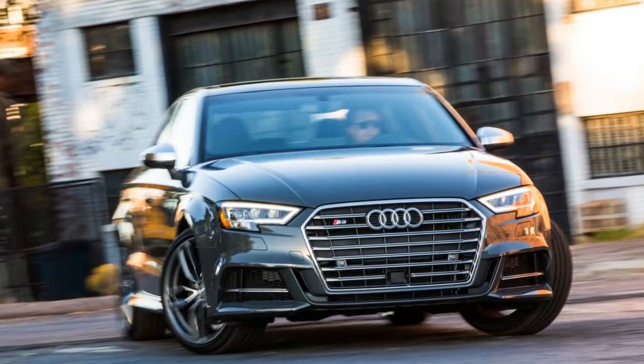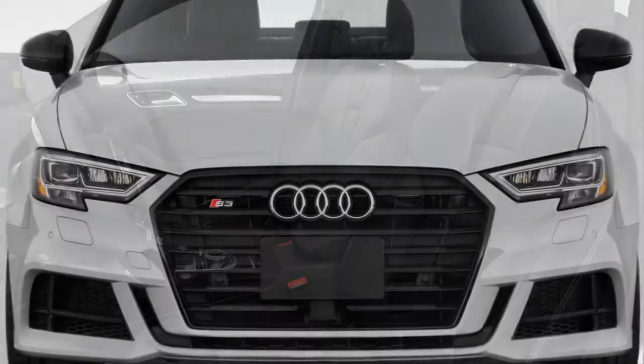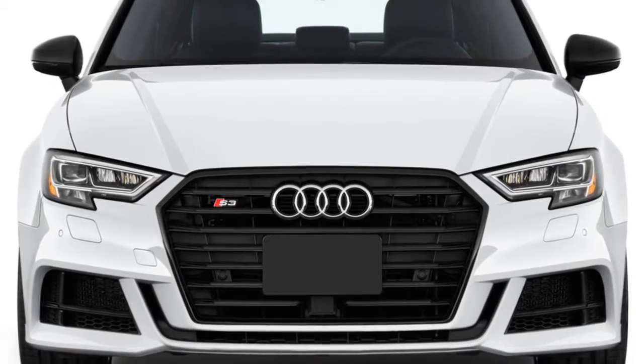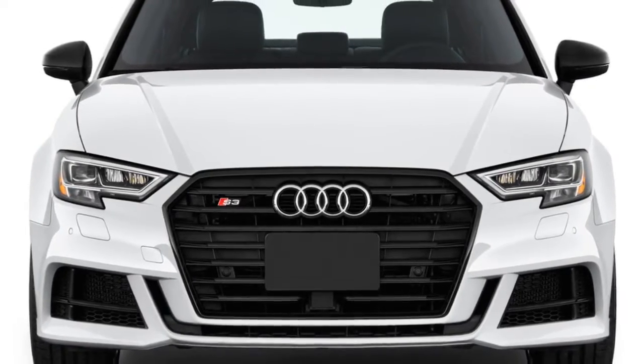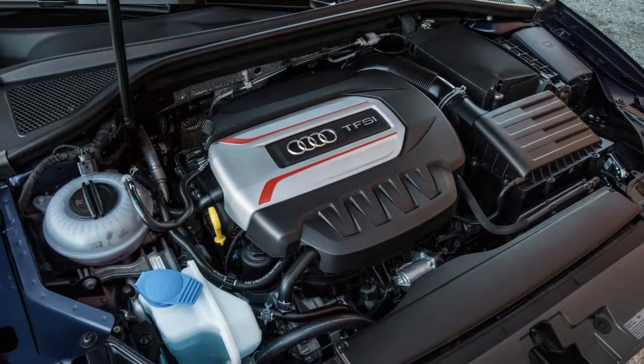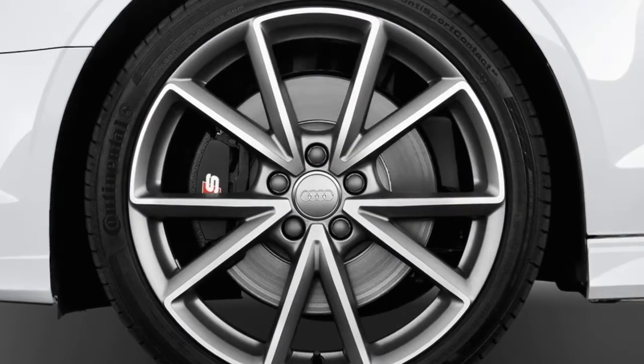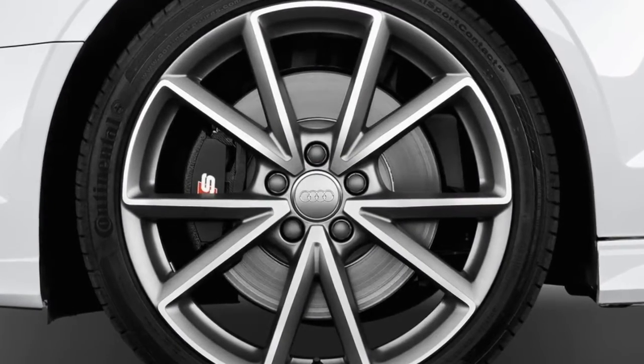The S3 is a rival for the Mercedes-AMG CLA45 and BMW M2, though it doesn't make quite as much power as either. Its turbocharged 2.0-liter four-cylinder spins out 292 horsepower and 280 pound-feet of torque — enough to motivate the S3 from 0 to 60 mph in 4.7 seconds.